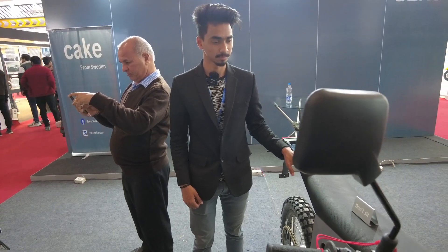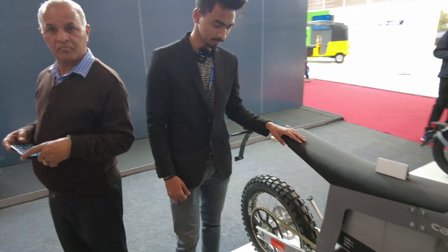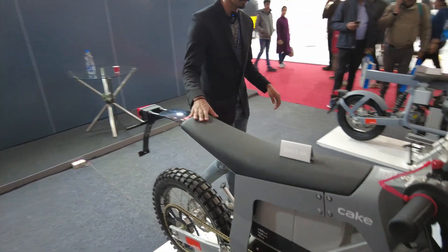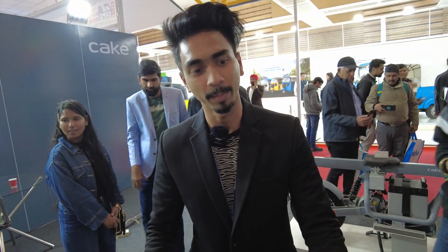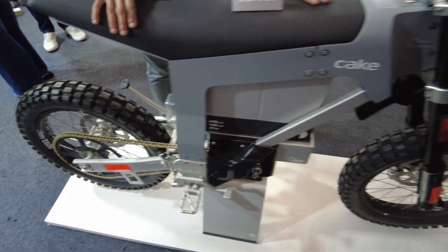Hello friends and welcome to our YouTube channel and the business idea of Hidrobin. Today we are here at a Sweden company where we will learn about their products. Welcome to our channel. My name is Mayang. This is a company called Cake — it is a Swedish brand, started in 2016. This year the company launched its team bikes in India.